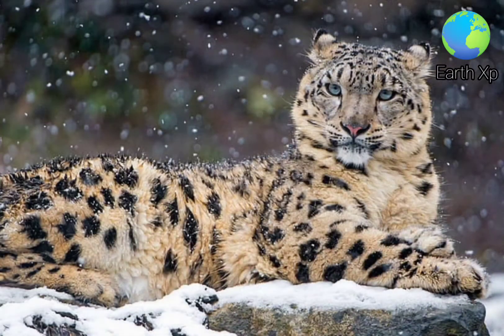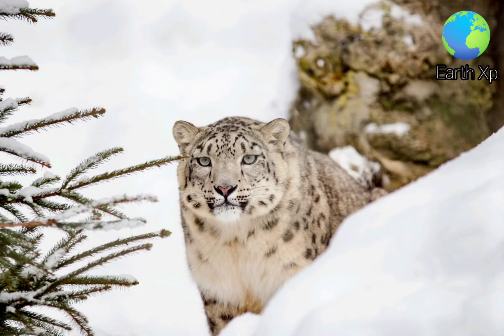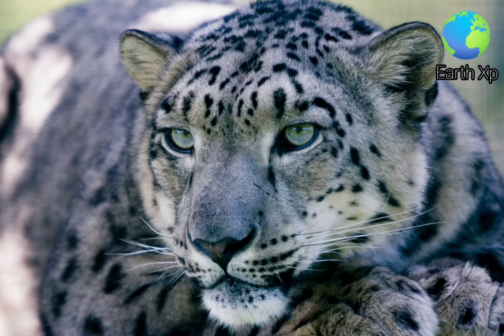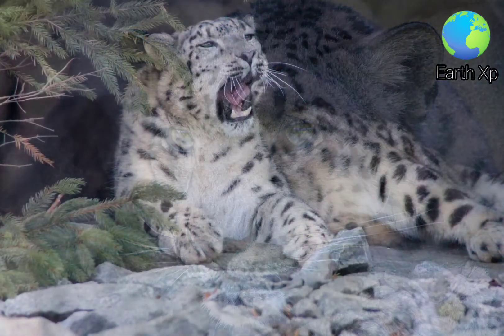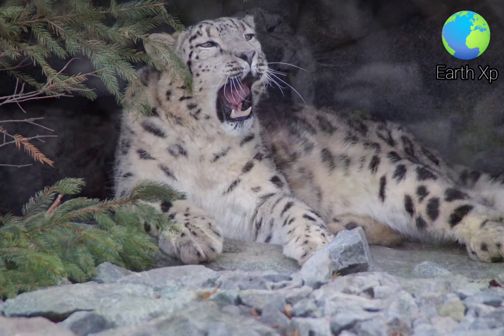The snow leopard is a carnivore and actively hunts its prey. Its preferred wild prey species are Himalayan blue sheep, Himalayan deer, argali, markhor and wild goat. It also preys on domestic livestock. It prefers prey ranging in weight from 36 to 76 kg, but also hunts smaller mammals such as Himalayan marmot, pika and vole species.